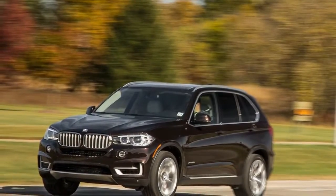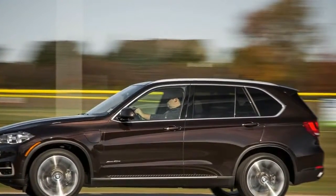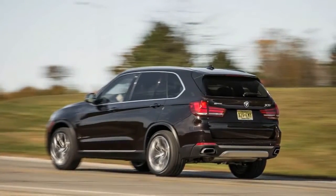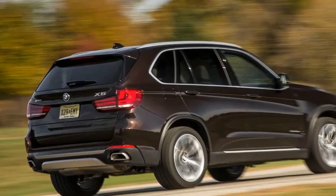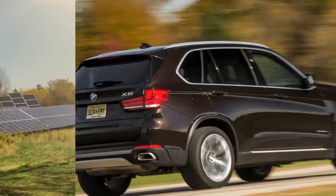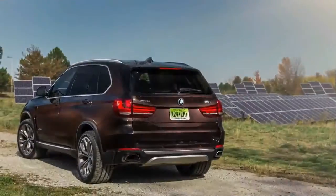The first thing you need to know about the new plug-in hybrid version of the BMW X5 is that the EPA rates its electric-only range at just 14 miles, and of course your results may vary — which is another way of saying you'll need good luck to go even that far between charges. Commuting on electricity is possible only for those with a very short drive. A 14-mile range would be just enough to traverse Manhattan from north to south, assuming mild traffic.